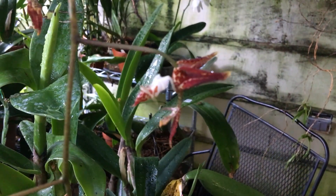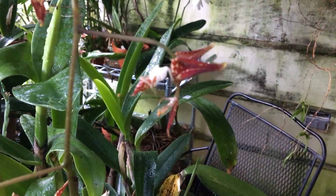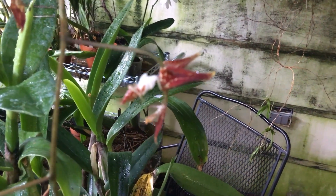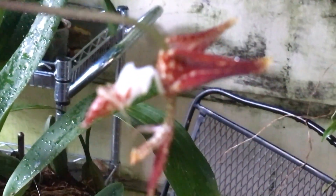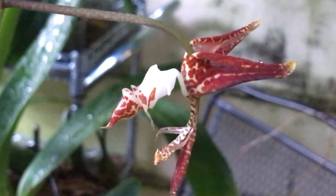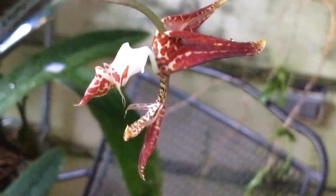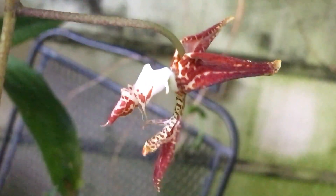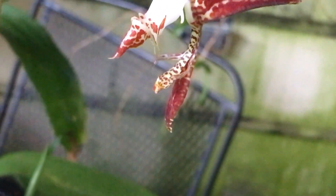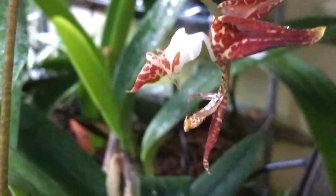This Gongora powellii is called the white-lipped Gongora, as you can see that the lip is solid white. It is very striped all over and spotted, with touches of yellow spread out here and there.